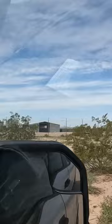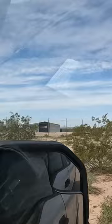We're pretty remote out here, but we've just come upon this big complex. I think this belongs to the border patrol — they have some kind of sheds out here, some metal buildings.